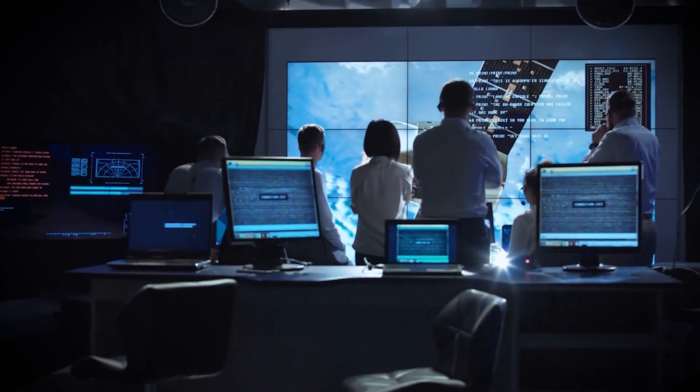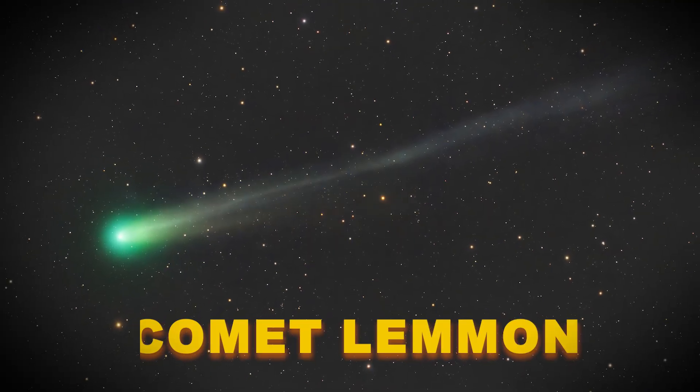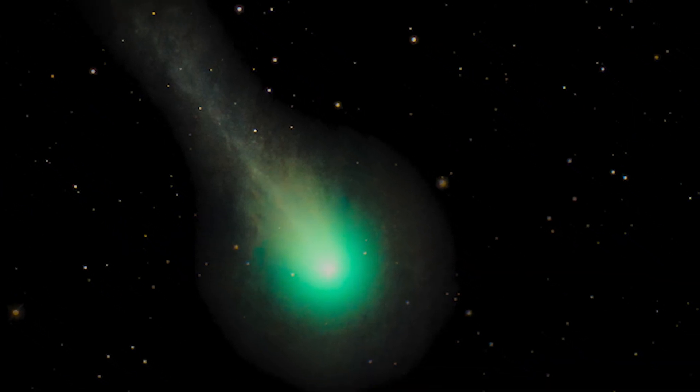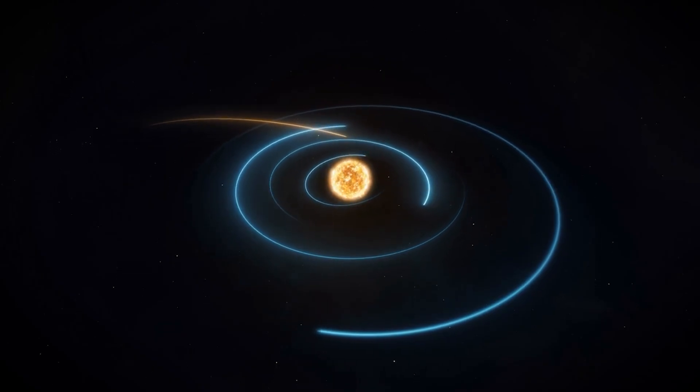To make this clearer, let me put it next to something normal. Comet Lemon, which was photographed just two days before the VTP took these new images, looks like what you'd expect from a comet at this stage. Lemon still has a big bright tail, it still shows a clear structure, it still looks like a comet trying to survive the sun's heat. Meanwhile, 3i Atlas looks like it went bald overnight.